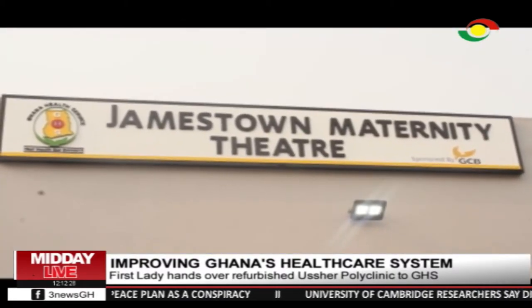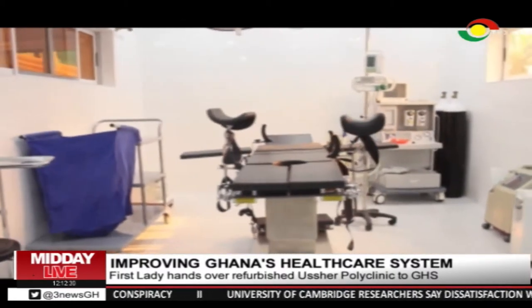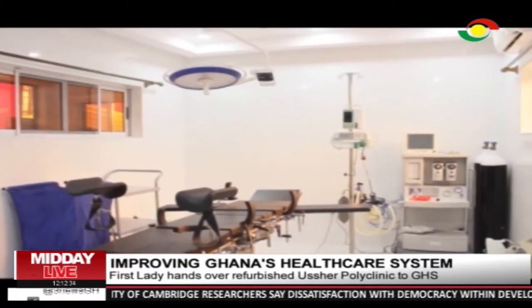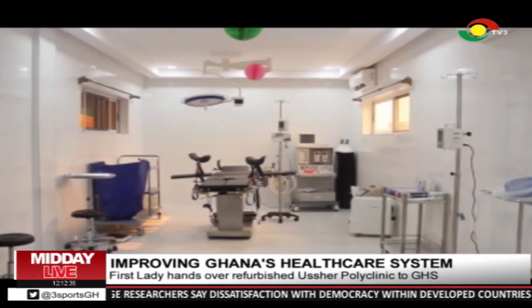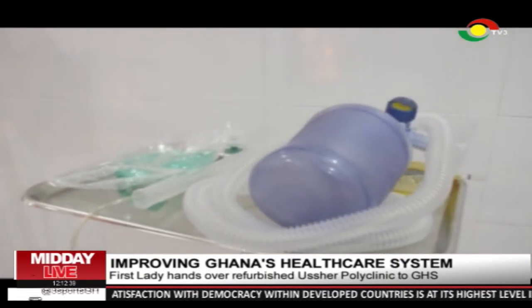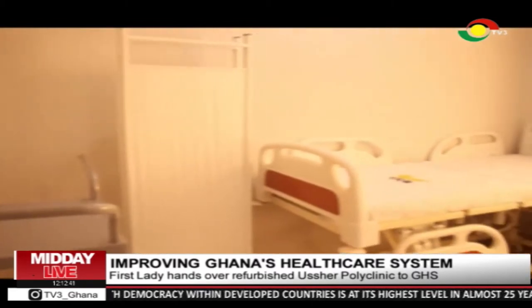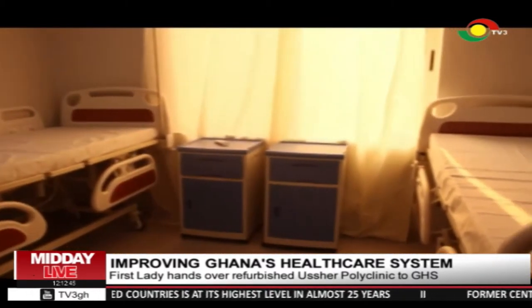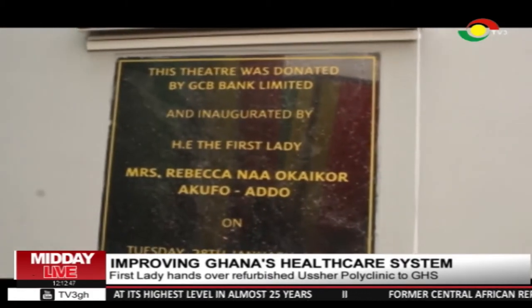Among other things, a newly built maternity theatre at Jamestown was inaugurated and handed over to the Ghana Health Service to handle emergency situations which previously would have been referred to other health centres. The refurbishment was a collaboration between the Ubeka Foundation and the GCB Bank Limited.